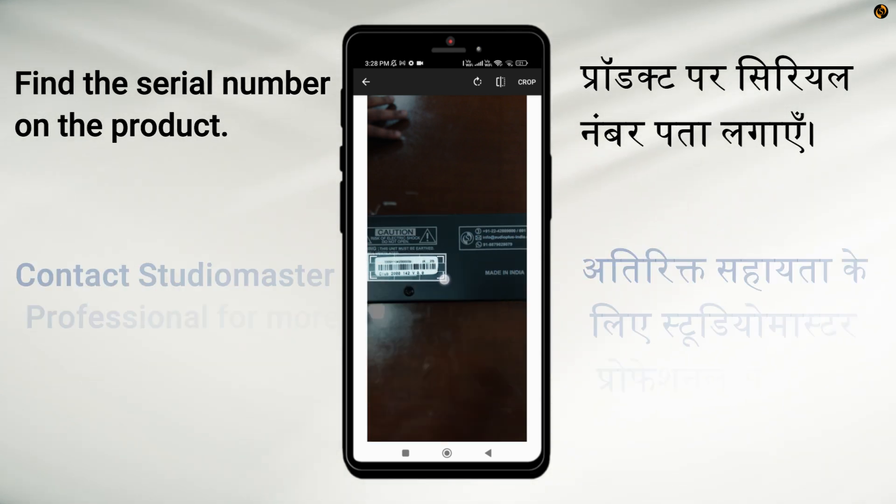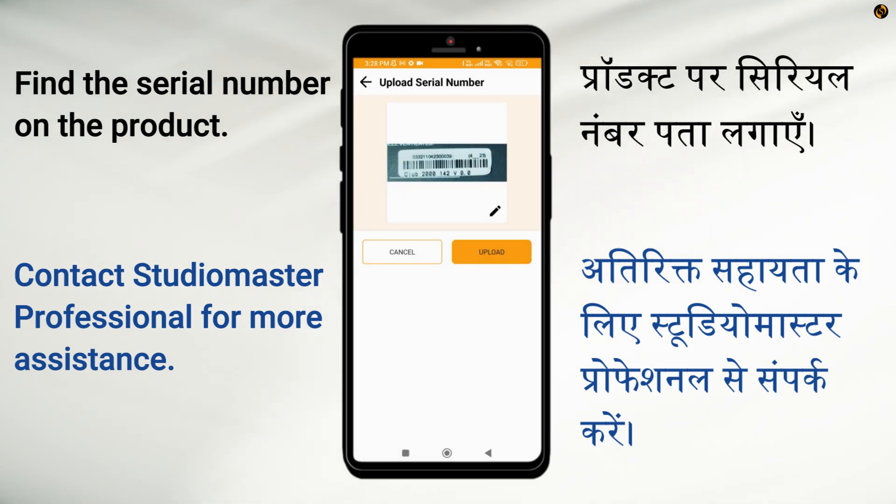For more assistance on this, you can always reach out to the StudioMaster Professional team.